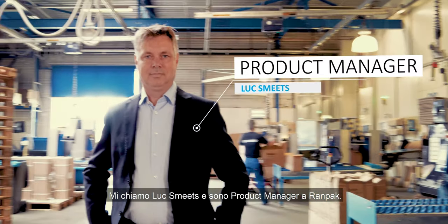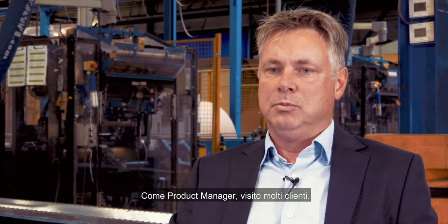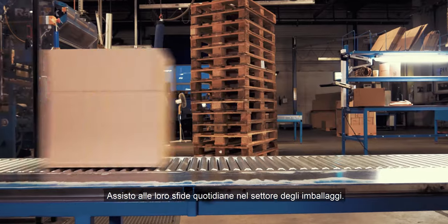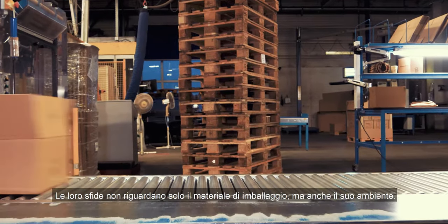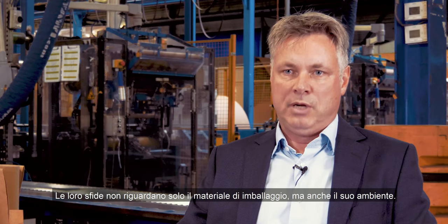My name is Luke Smeets. I'm a product manager at Ramp Pack. As a product manager, I visit a lot of customers. I see their daily challenges in the packaging area. The challenges are not only in the packaging material, but also in their packaging environment.